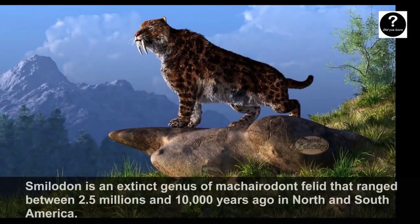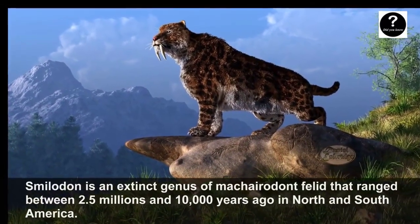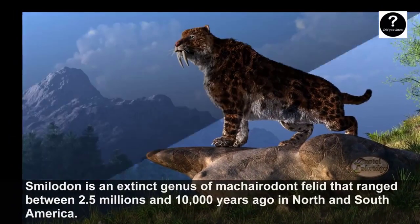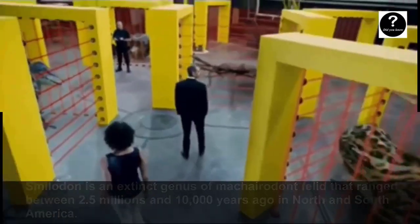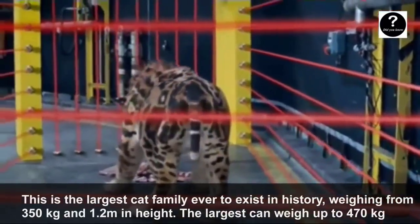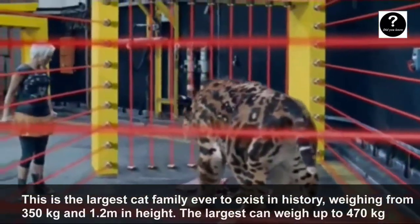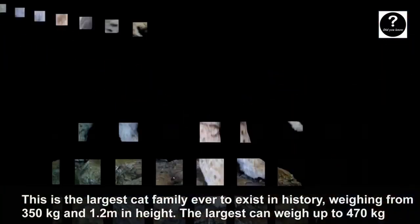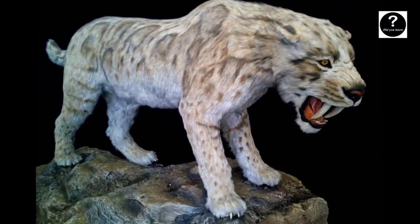Smilodon is an extinct genus that ranged between 2.5 million and 10,000 years ago in North and South America. This is the largest cat family ever to exist in history, weighing from 350 kg and 1.2 meters in height. The largest individuals can weigh up to 470 kg.